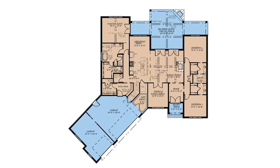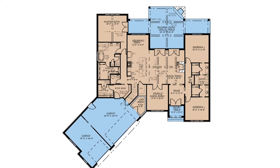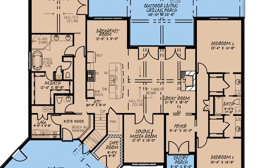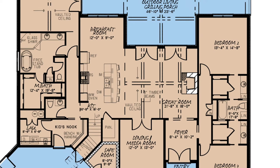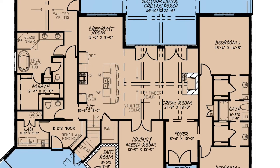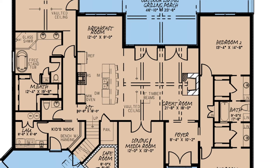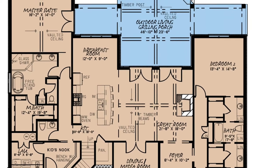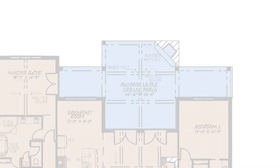Let's get into my top three favorite things about this house plan. Starting off with number one: the great room. The great room has a gorgeous vaulted ceiling with exposed timber beams. The right wall of this space is dominated by a large stonework fireplace, and the rear wall features double French doors that lead out onto the large outdoor living area and grilling porch.